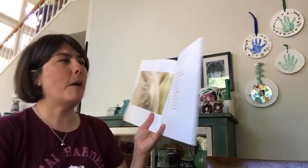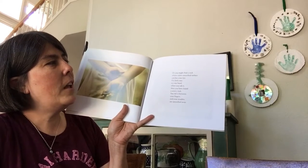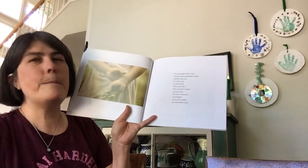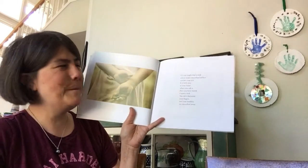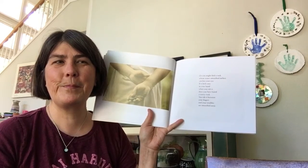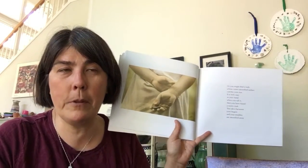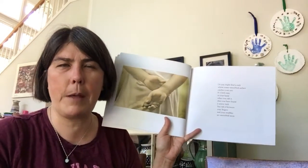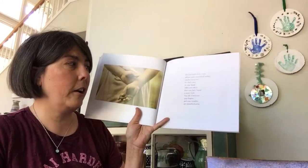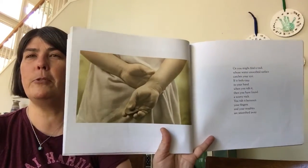Or you might find a rock whose water-smooth surface catches your eye. If it feels easy in your hand when you rub it, then you have found a worry rock. You rub it between your fingers, and your troubles are smoothed away.